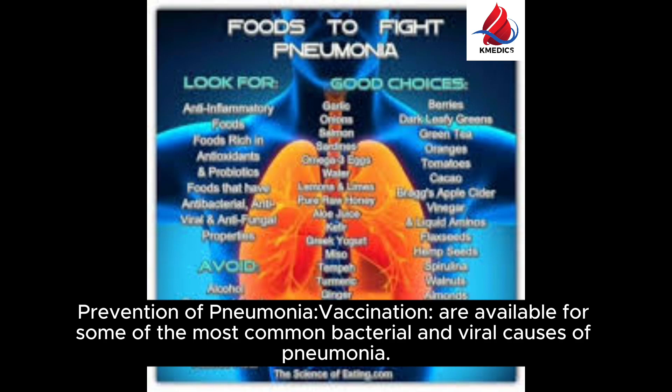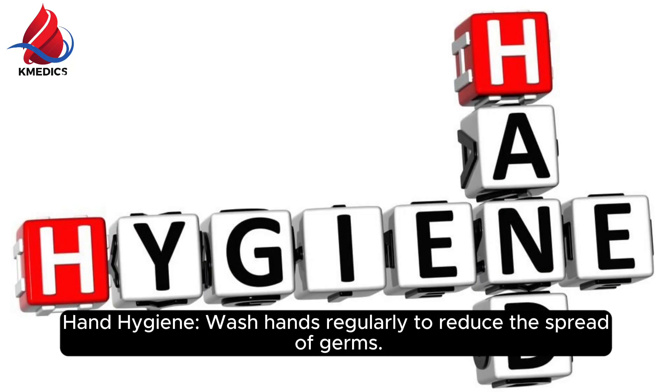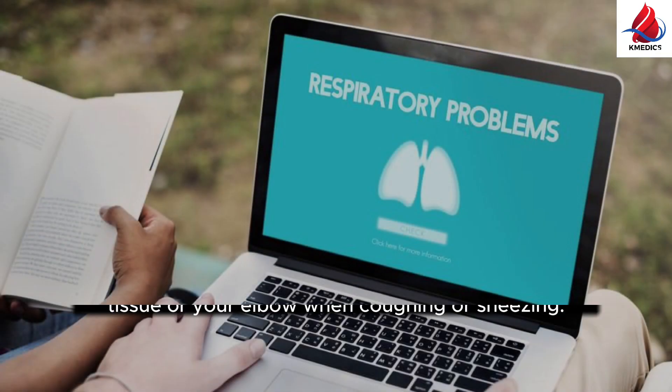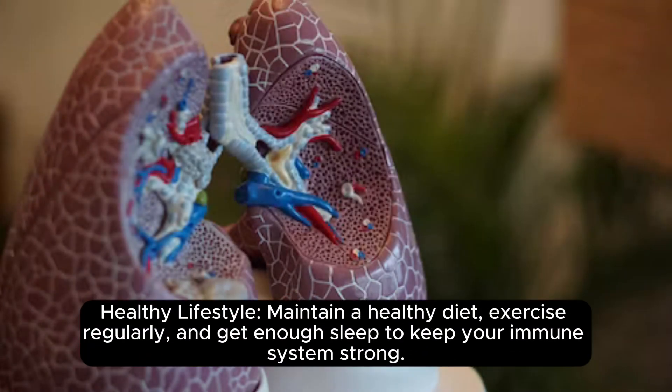Prevention of pneumonia: Vaccination — vaccines are available for some of the most common bacterial and viral causes of pneumonia. Hand hygiene — wash hands regularly to reduce the spread of germs. Respiratory hygiene — cover your mouth and nose with a tissue or your elbow when coughing or sneezing. Healthy lifestyle — maintain a healthy diet, exercise regularly, and get enough sleep to keep your immune system strong.